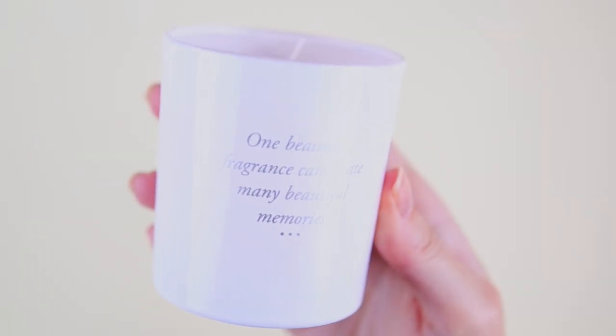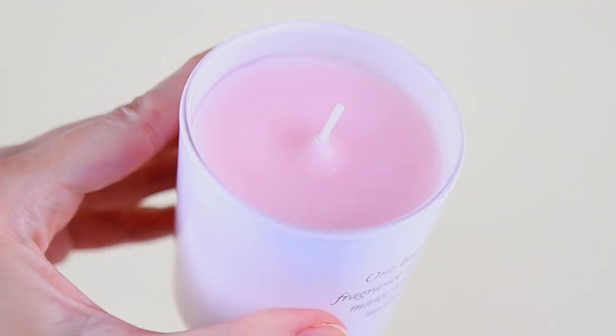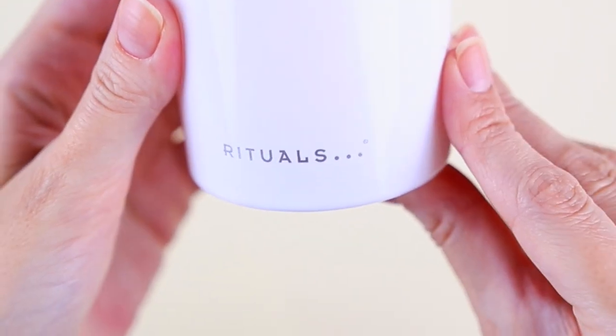Door number ten — it is very heavy, I almost dropped it! And it is a candle. It smells amazing. This one is by the brand Rituals — we have the Ritual of Sakura. We have 140 grams, and this one looks like a full size.